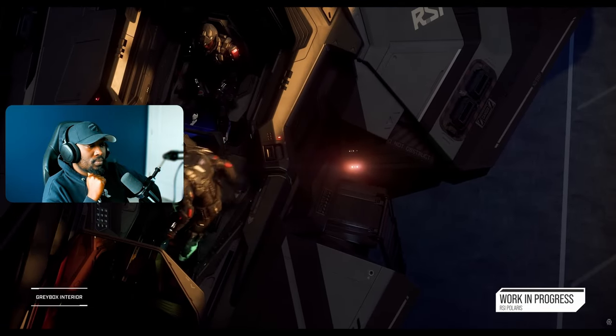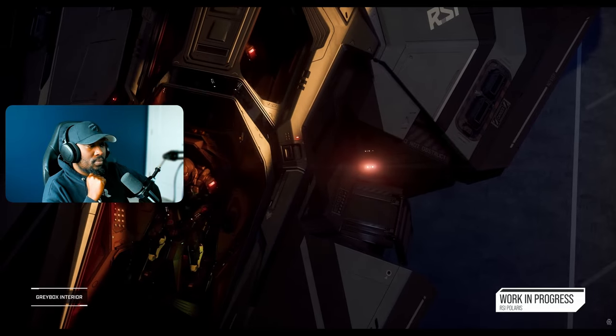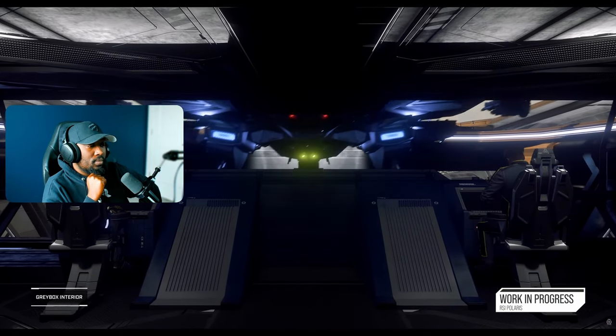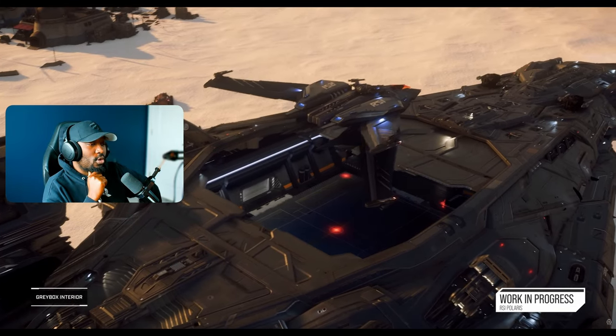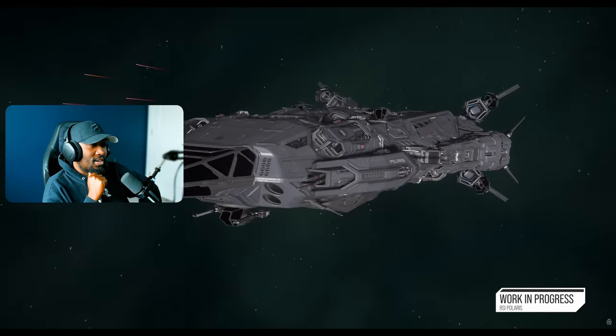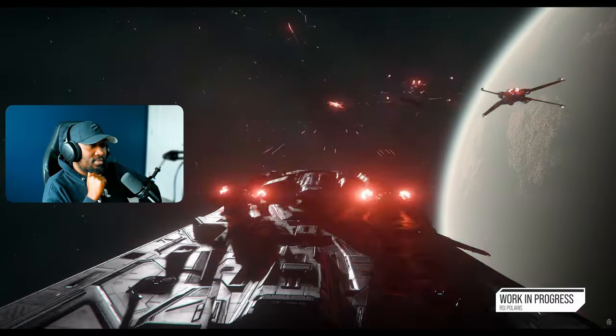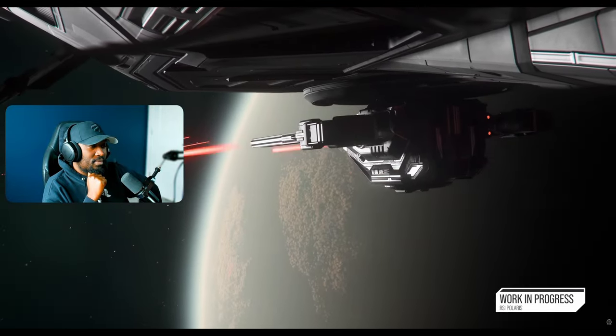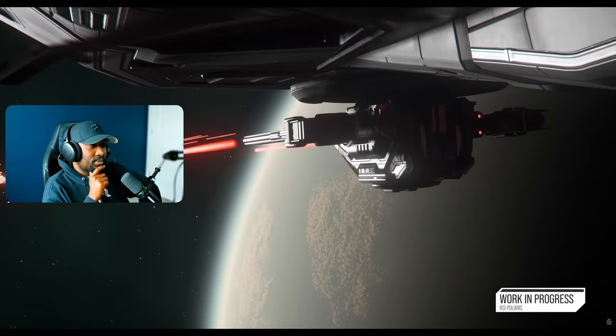Compared to the concept mesh, one unresolved area was the hangar opening — it's quite a complex shape to open, but that's all resolved now. We're also looking at upgrading the turrets in the future, so it's not just a torpedo boat — it can hold its own against other capital ships. You'll see more of that as we get closer to releasing it, which we're aiming for at IAE this year.